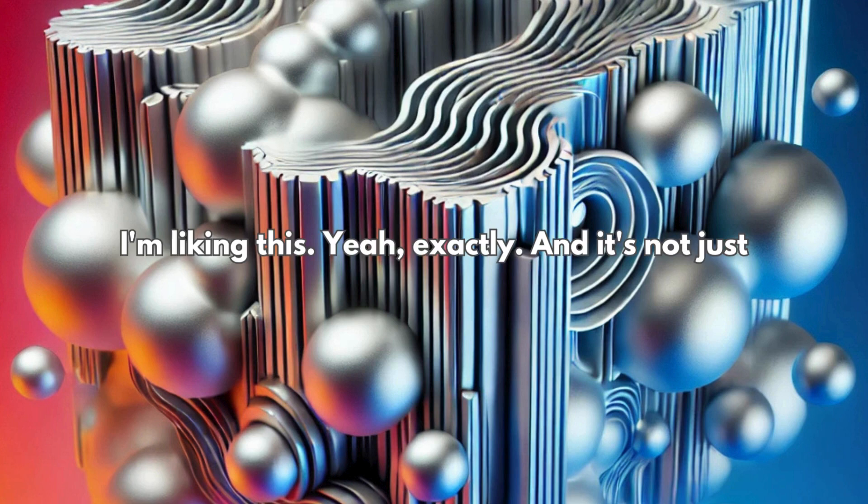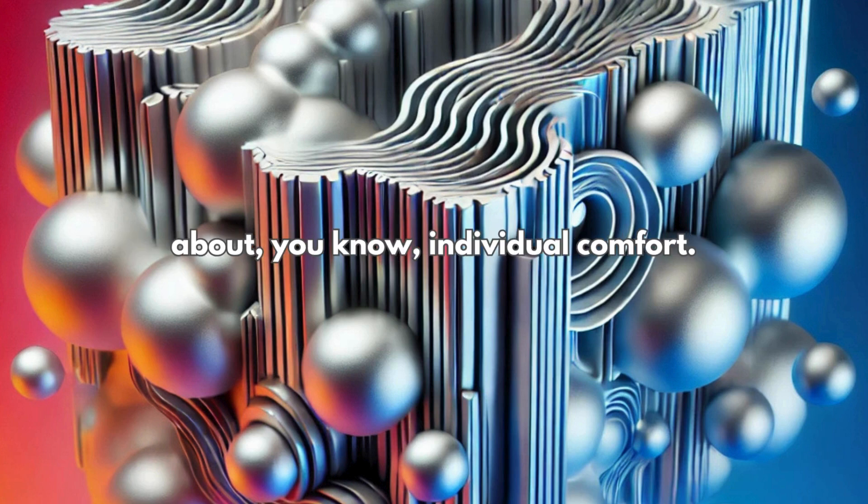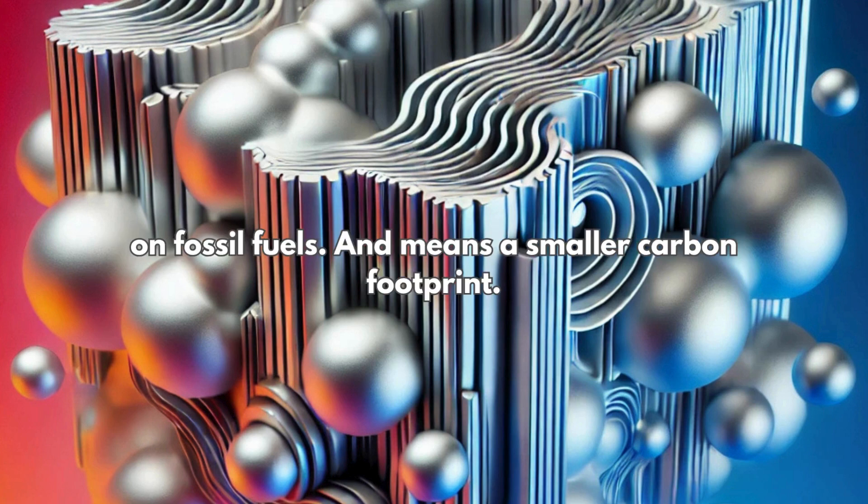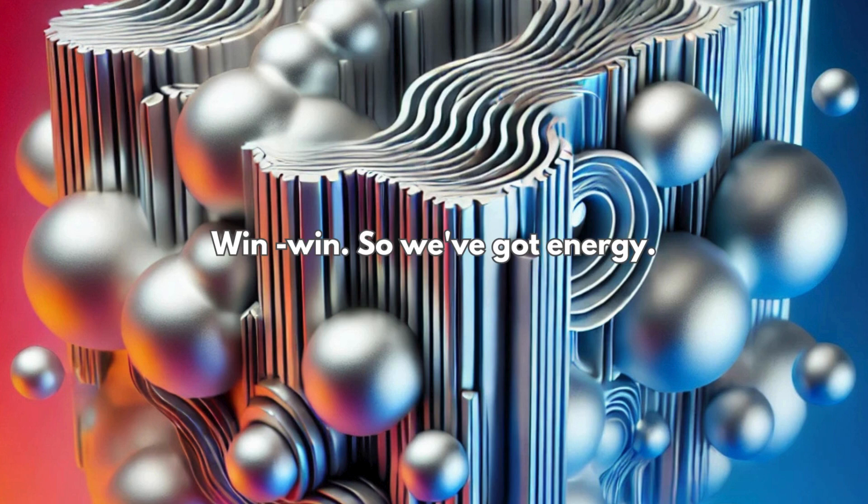So warmer homes in the winter, cooler homes in the summer, and lower energy bills. And it's not just about individual comfort — more energy-efficient buildings mean we rely less on fossil fuels and it means a smaller carbon footprint. Win-win. So we've got energy. What other problems could aluminum foam help us with?